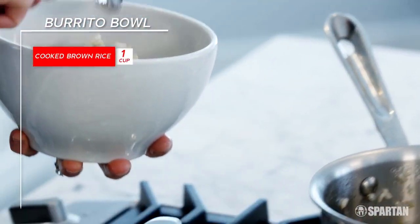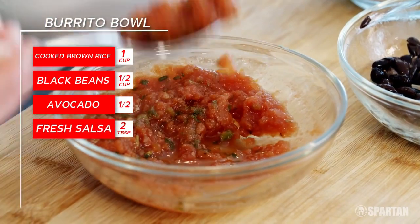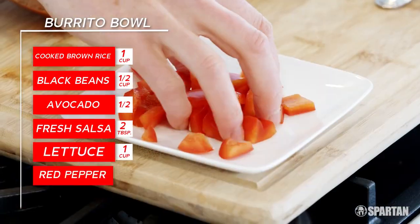The Burrito Bowl. It's simple, delicious, and all you need is one cup of cooked brown rice, half a cup of black beans, half of an avocado, fresh salsa, lettuce, and red peppers for a nice crunch.